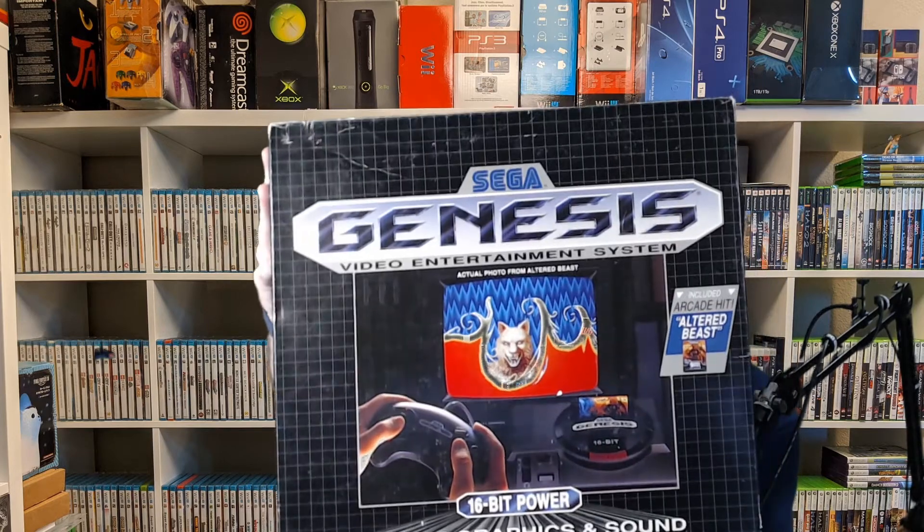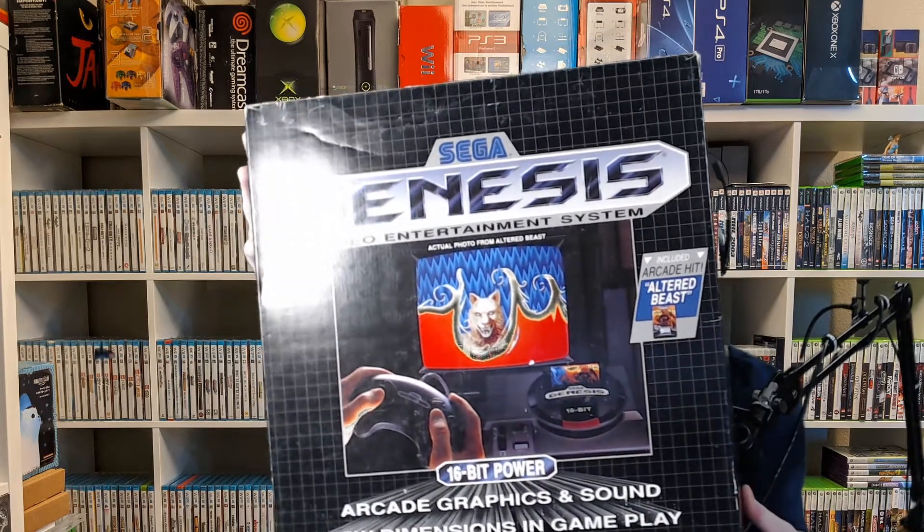I'm super excited about the first thing — it's a new console that I've been looking for for a while. It's a Sega Genesis Model 1, the Altered Beast packaging. So this is a big box, it's going to take up most of the screen. The box is in pretty good shape — no big huge dents or gashes in it, and the UPC — proof of purchase — wasn't cut out like a lot of people do. So I'm pretty happy about that.